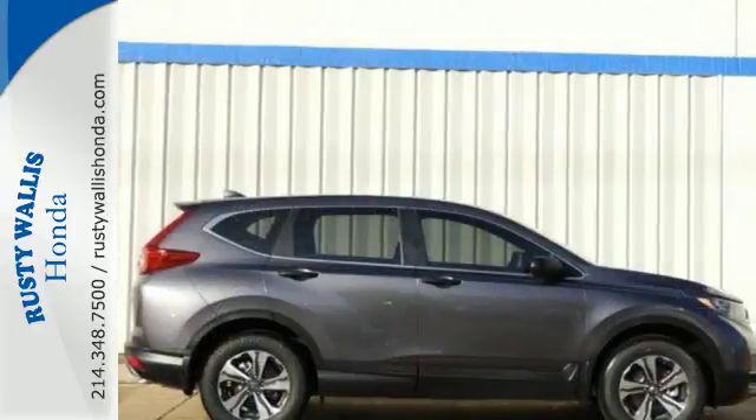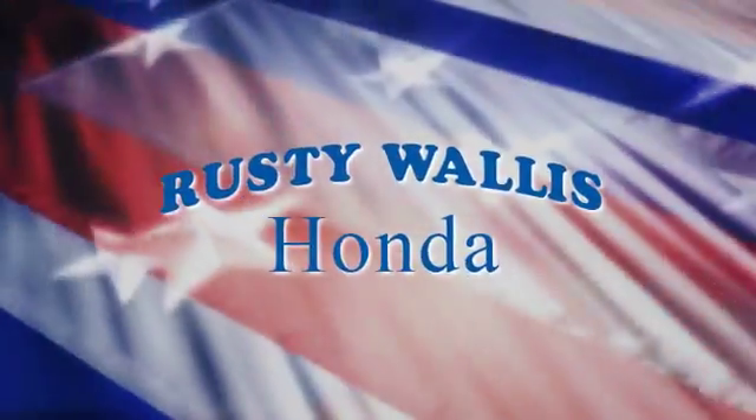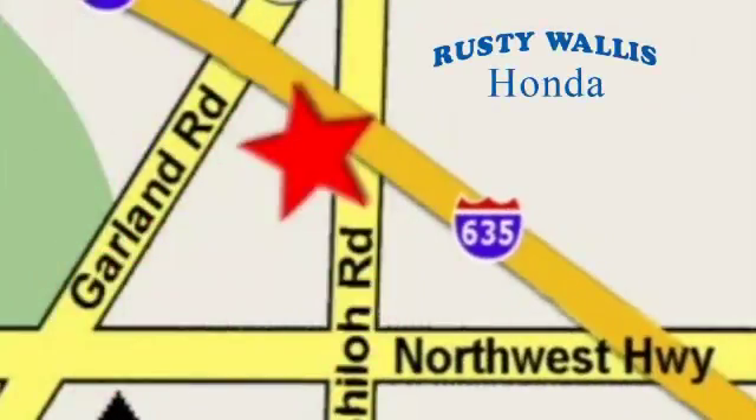Find Adventure. Take this CR-V for a test drive today at Rusty Wallace Honda, where our primary goal is to satisfy our customers. Stop in today — we're easy to find, just off I-635 at Shiloh Road.